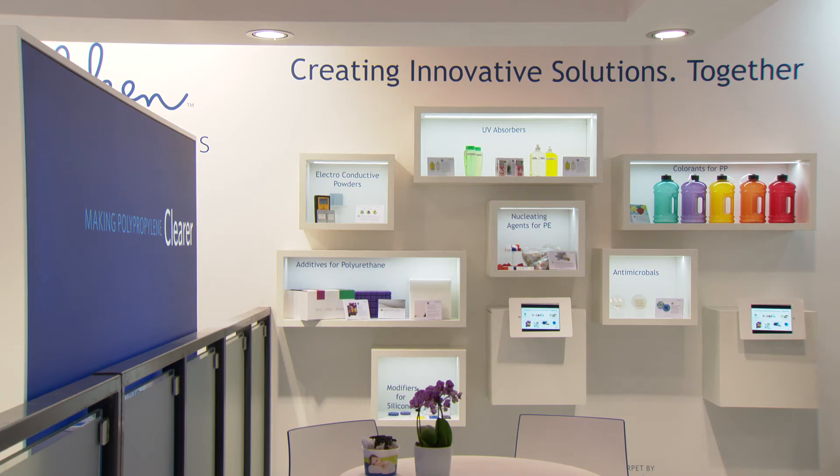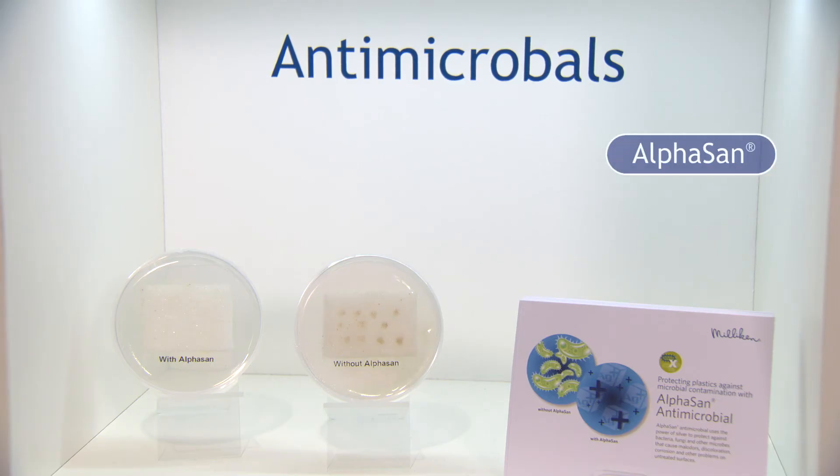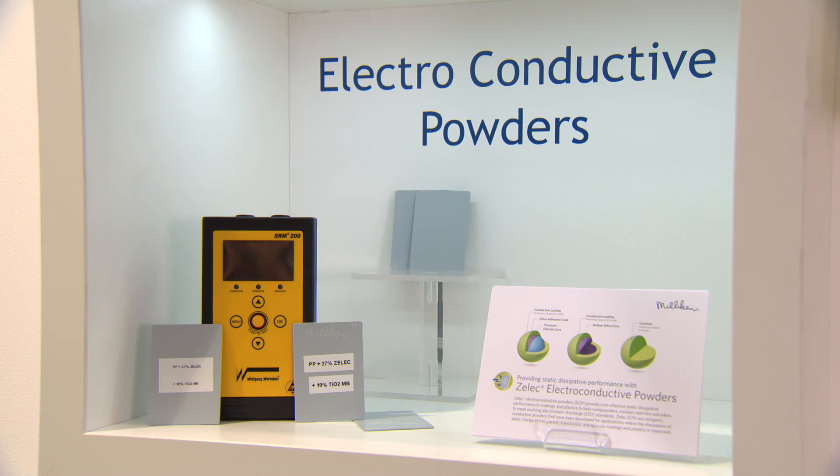Milliken is very well known in the polyolefin industry for their nucleators and clarifiers, but we try to innovate in other fields as well — like polyurethane applications, for which we have reactive colorants, UV absorbers, and antioxidants. For medical applications we have an additive called Alpha Sandwich, which is a silver-based product, and we also have a conductive material called Zelek. In the last couple of years, Milad NX8000 became the market leader in clarification technologies for polypropylene. We are working together with several different resin producers and brand owners, and for this edition of K we have created the wall of brands.